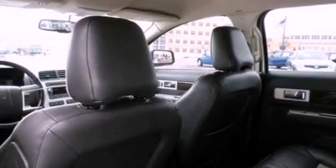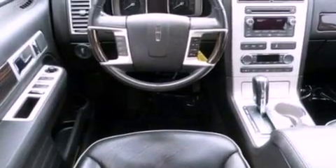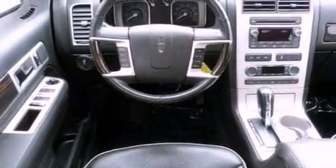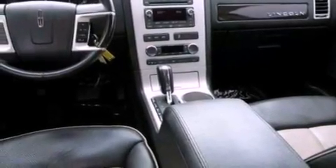The following features are also included: memory settings for the driver's seat positions, so you can recall your favorite position with the push of one button, air conditioning, cruise control, a six-speaker audio system, and a rear spoiler.